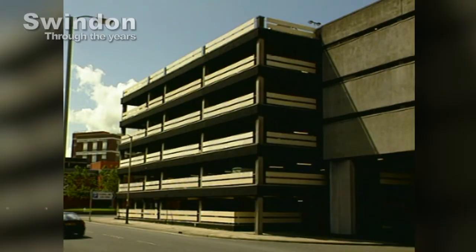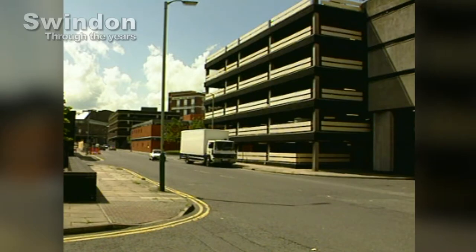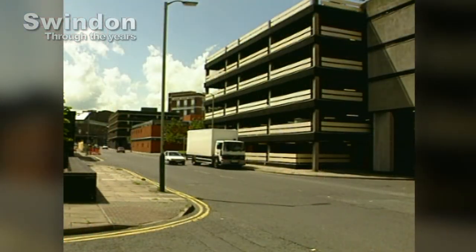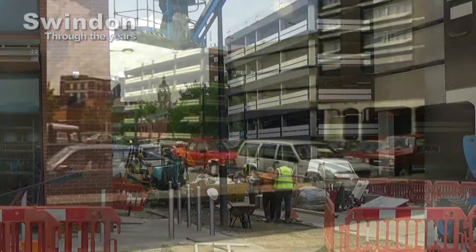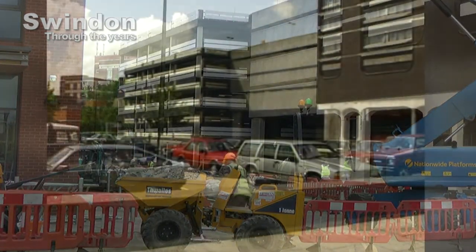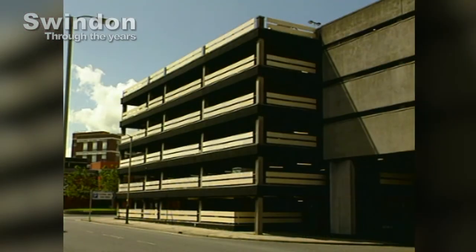The building we're here to take a look at is next door — it's the Fleming Way car park. The Fleming Way car park is one of the town's oldest multi-storeys, built in the 1960s, providing 650 parking spaces. Here's a view from 1994, filmed across what was once the car park of the old police station. Ironically, it's actually in Islington Street and not Fleming Way, and it used to provide direct access to the rear of the Debenhams store, originally Bon Marché.